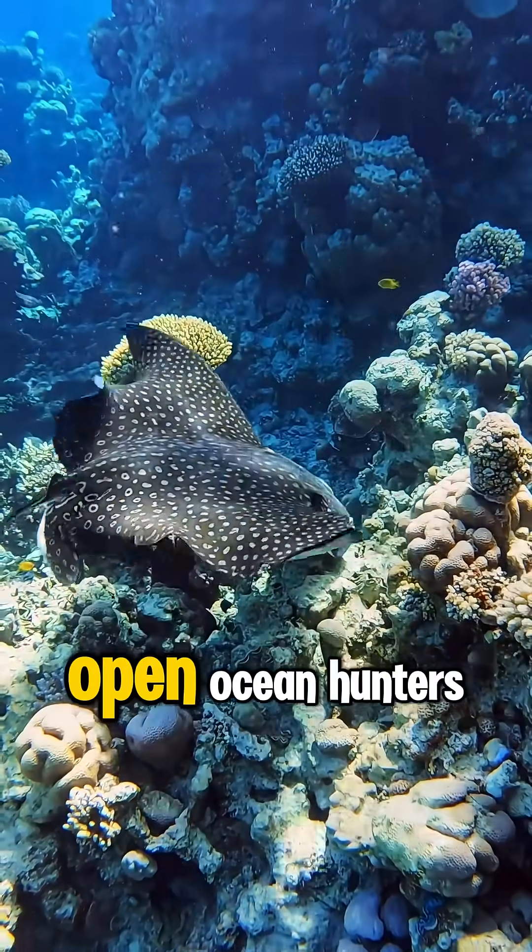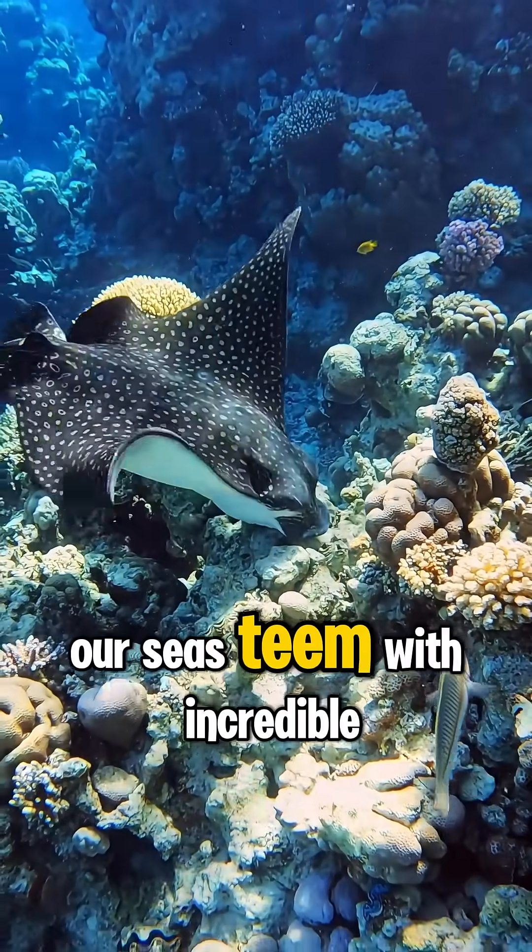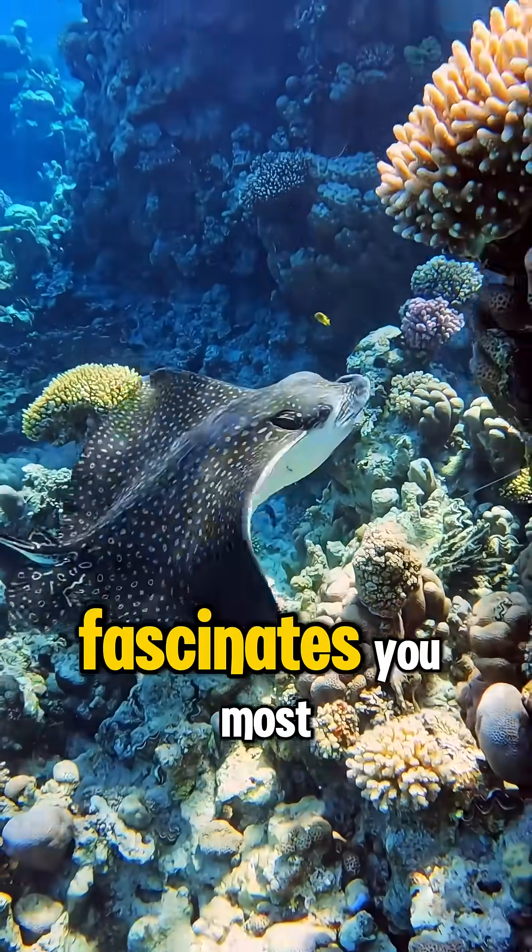From colorful reef dwellers to open ocean hunters, our seas teem with incredible life. Which of these aquatic marvels fascinates you most?